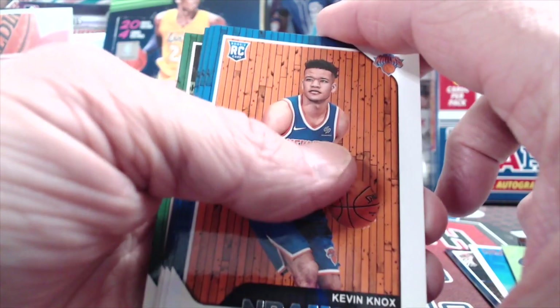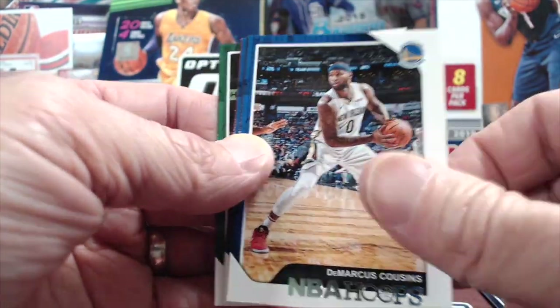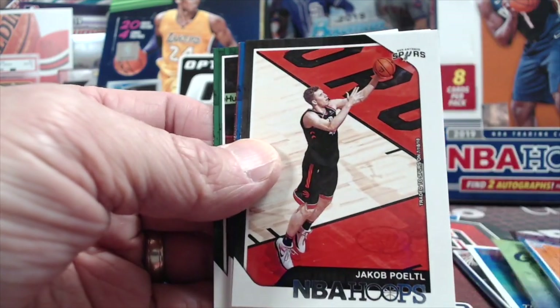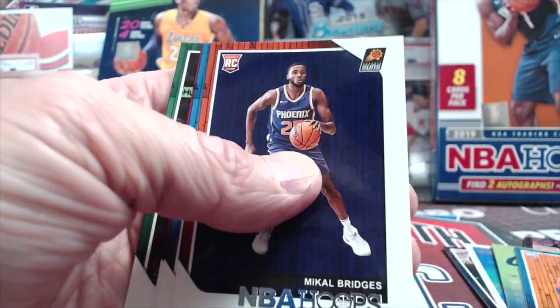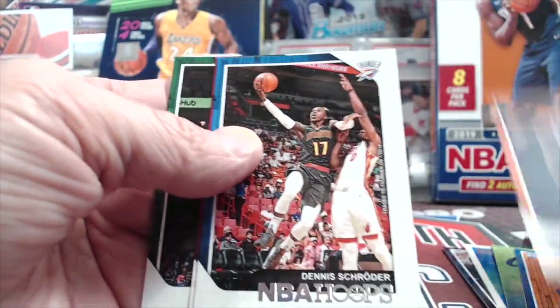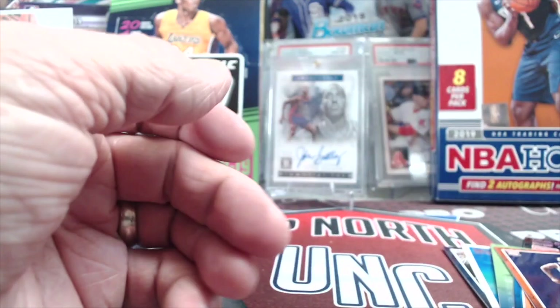One time I spilled water over a Christian Yelich Heritage poster worth like 40 bucks — now it was worth nothing because of the water damage. There's a Bridges rookie, Schroeder, Anthony, and Hayward.